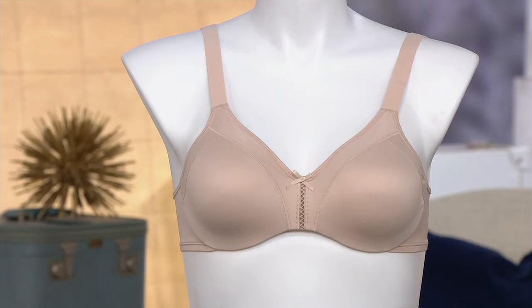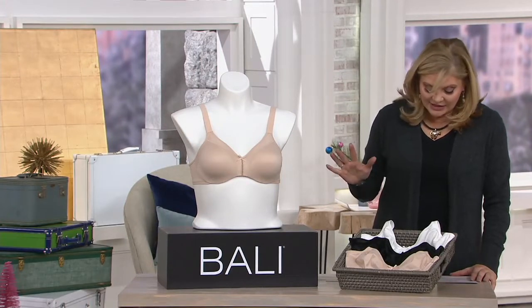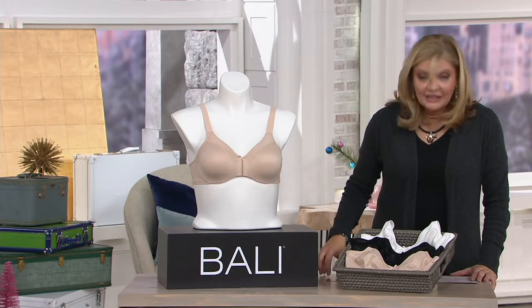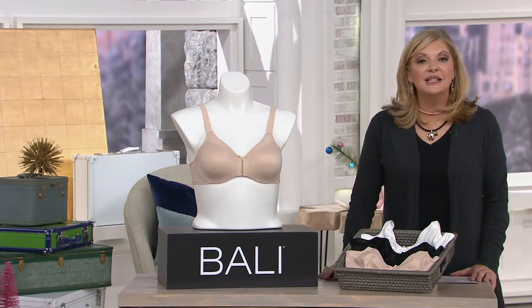It's from their double support line — this is an underwire bra that has a buy-more-save-three-dollars offer. It comes in your basic colors and lots of sizes. We've got two easy pays here at $14.98, but the easy pay and the buy-more offer will go away at the end of the day.